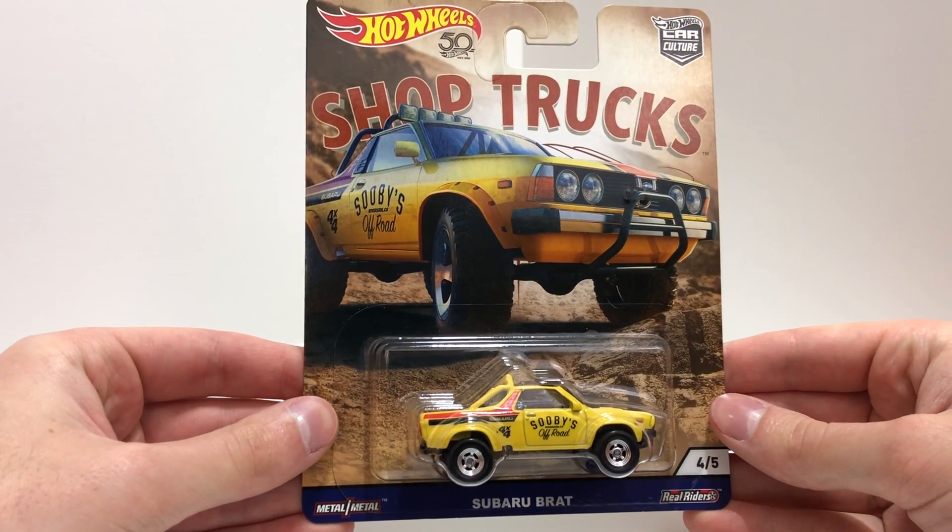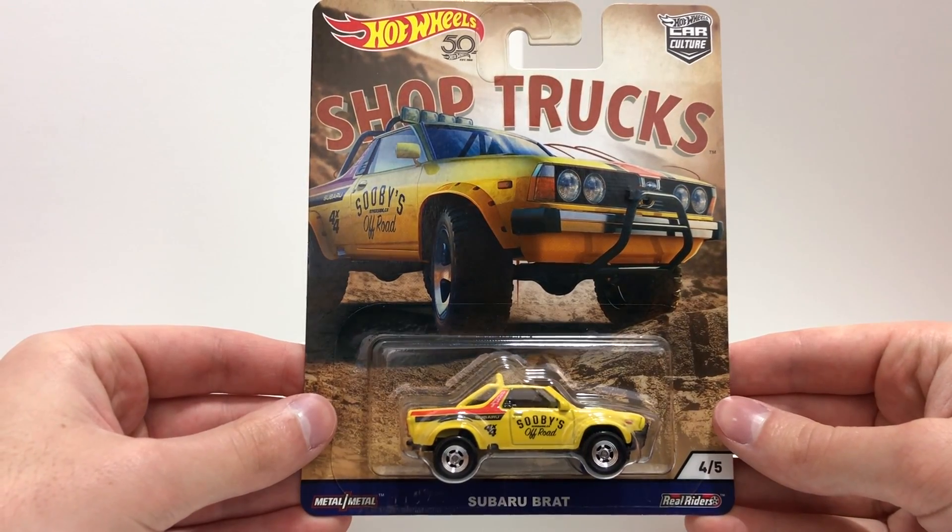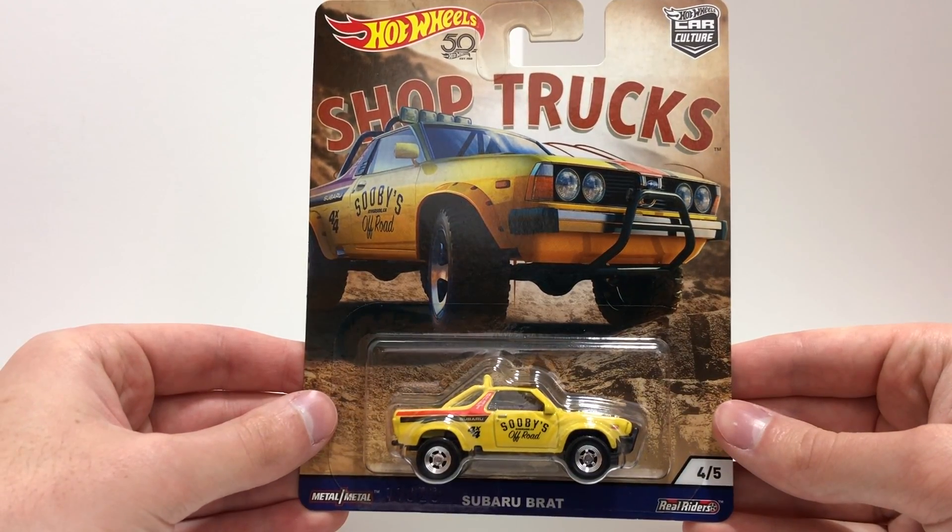Now number four is the off-roading 4x4 of the Shop Trucks set. It's the yellow Subaru Brat that says Subies Off-Road.